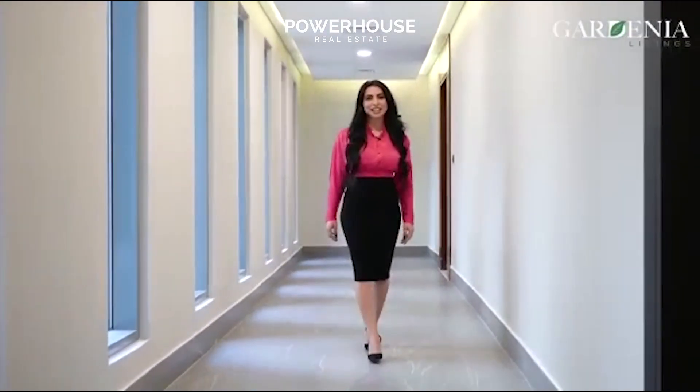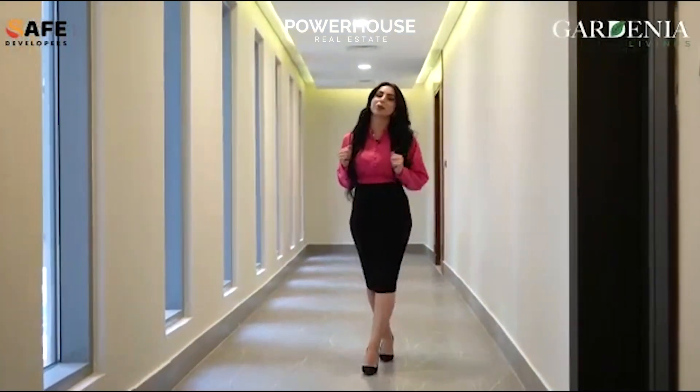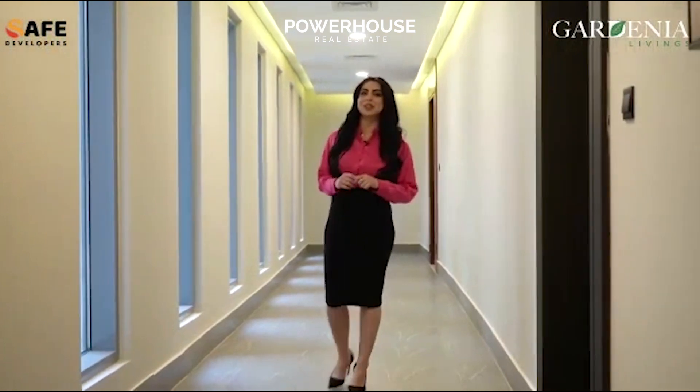Hi and welcome to Gardenia Living, a project by SAFE Developers. This luxurious project is located in the heart of Arjan, right on the main park.